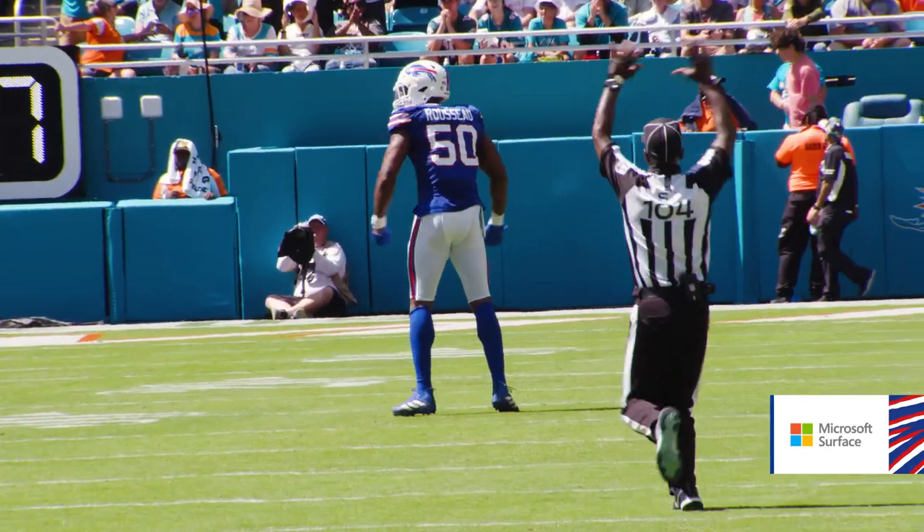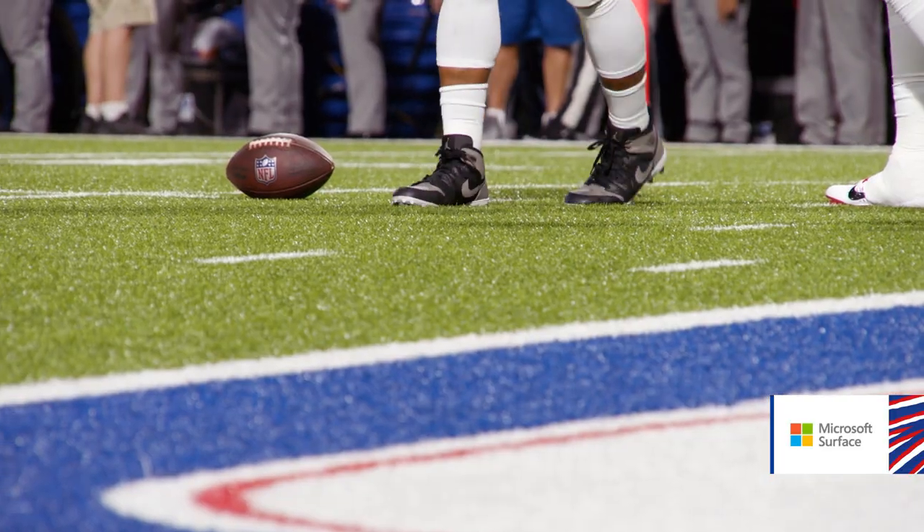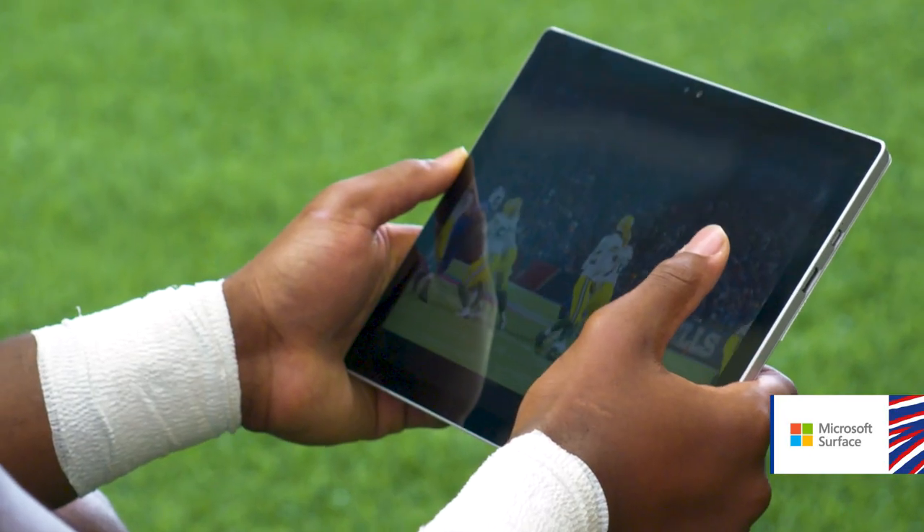I feel like the Surface helped me get an edge because I kind of just know what to expect when I go out there. I'm not really flying blind. I've already seen kind of what they like to do, their tendencies. So when I go out there, it's not really a surprise — I'm like, okay, I've seen you do this on film.